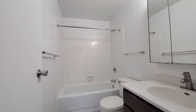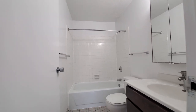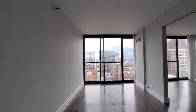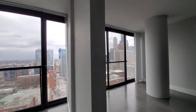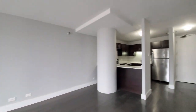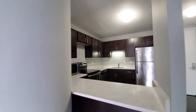The bath has a nice-size vanity with a triple-mirror medicine cabinet up above and a soaking tub. 777 South State has a very appealing close-to-the-loop location. The full suite of amenities includes an indoor pool, fitness center, outdoor grilling terrace, and more.